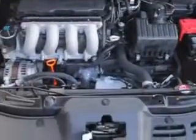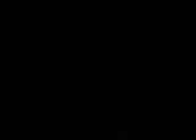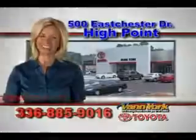Enjoy the drive and have peace of mind in this 2009 Honda Fit. See us at Van York Toyota today. Be smart and buy now at Van York Toyota — Van York, building relationships that last.